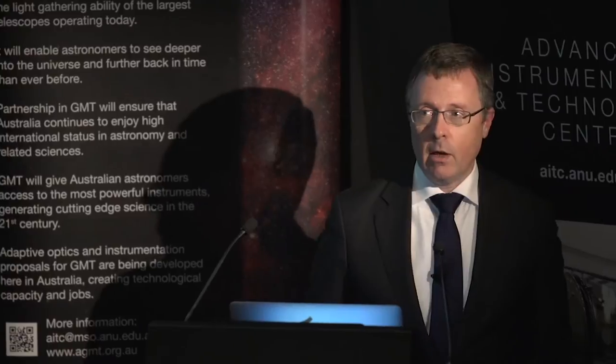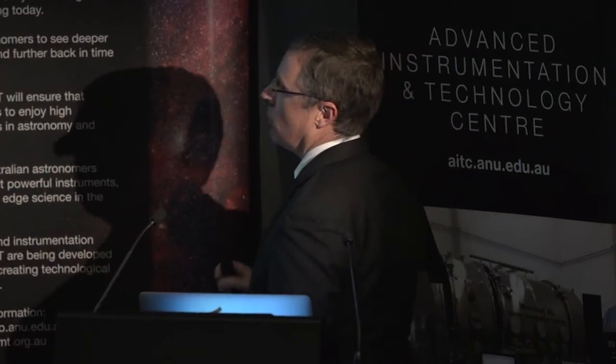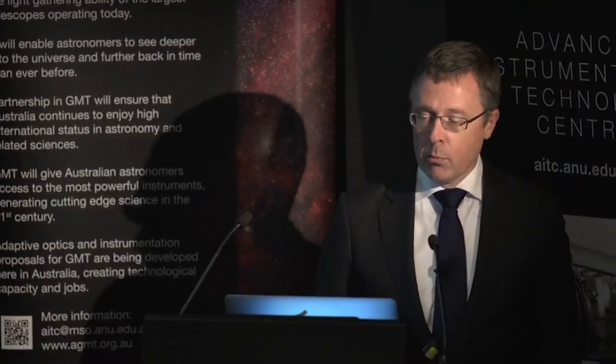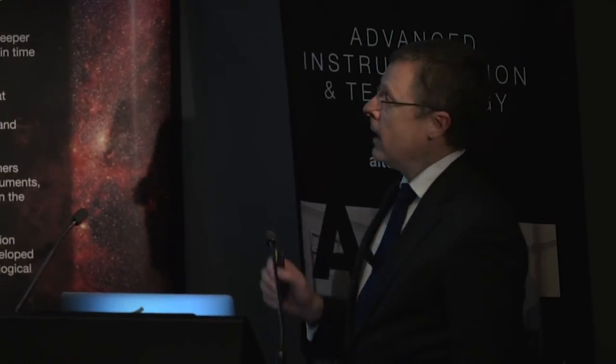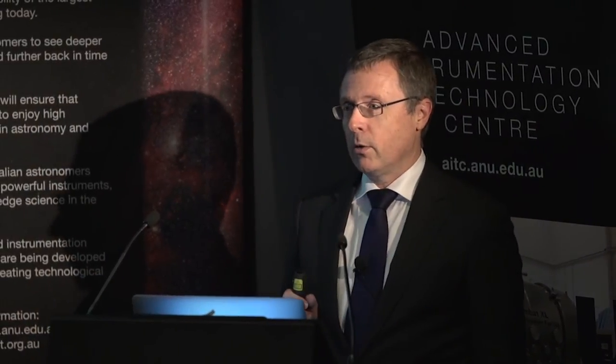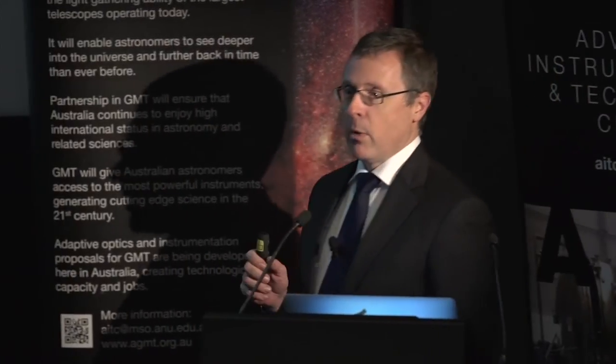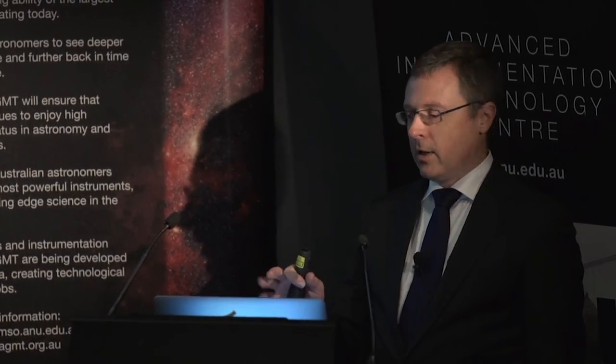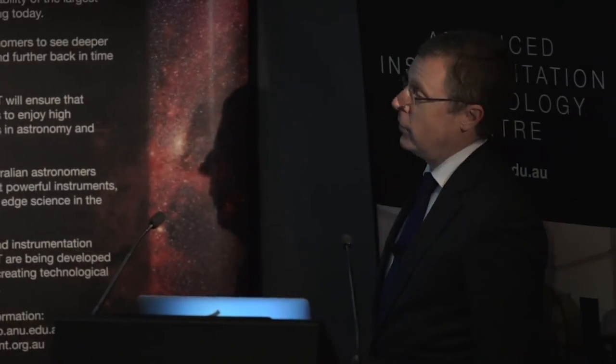It's a pleasure to be here to stand in for the Director of the Research School of Astronomy and Astrophysics, Professor Matthew Collis, who can't be here tonight, to tell you a little bit about what the GMT is and why it is important for Australian scientists. In 10 minutes I'm not going to be able to give you much in the way of technical detail, so if you've got specific questions you'll have to save those to the end. In the meantime, I'll try to give you a general picture.